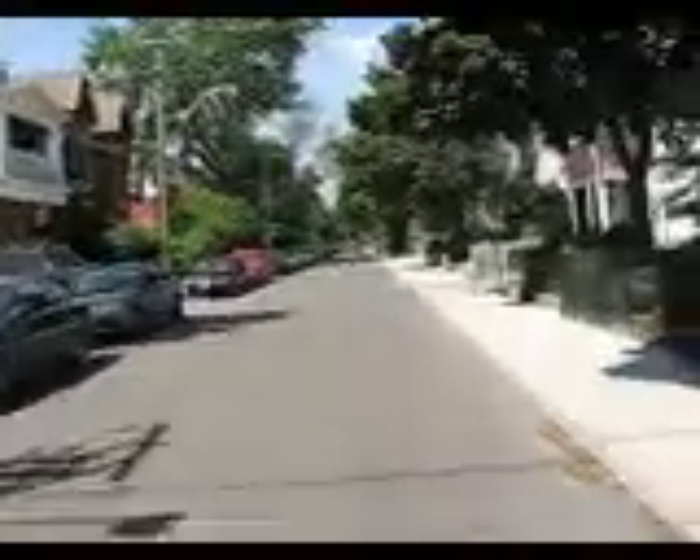Now we're cycling towards the north end of Cabbage Town. Hitting a street called Wesley Street East. You can see there's no exit over here. Beautiful neighborhood — nice and quiet, nice and safe.